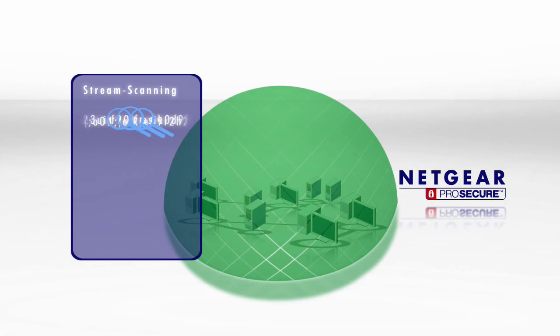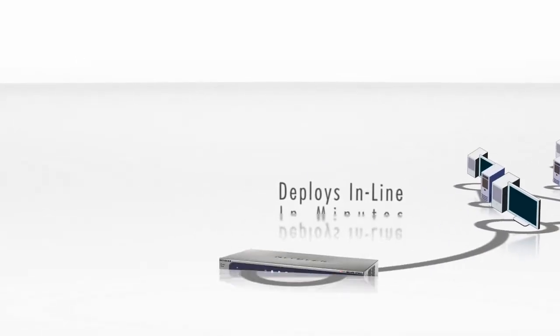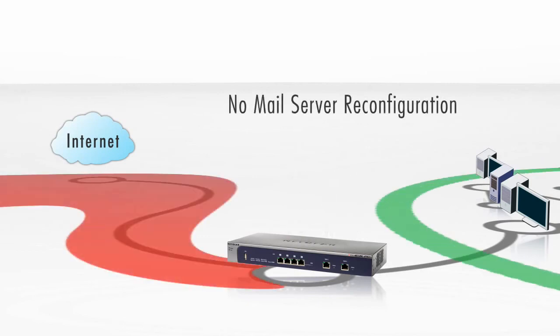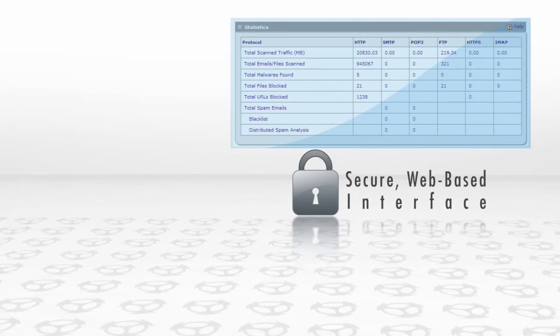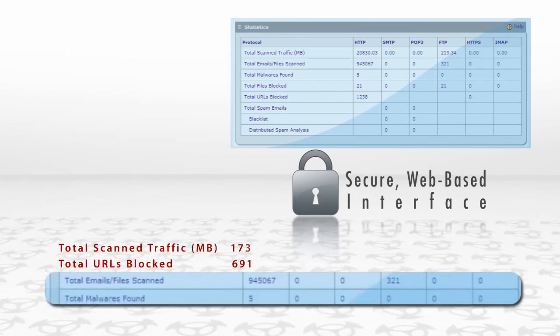Moreover, Netgear ProSecure UTM is very easy to use. Deploying at the Internet gateway in a matter of minutes, the ProSecure UTM requires no mail server reconfiguration and no per-user licensing. A secure and intuitive web-based administration interface allows businesses to set their security as well as generate summary statistics and graphic reports.